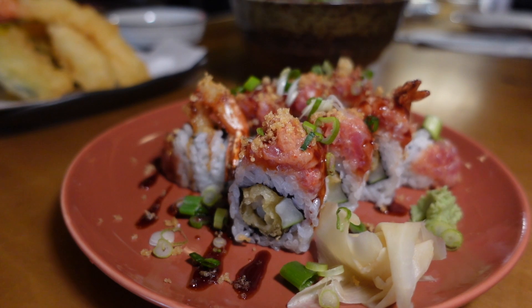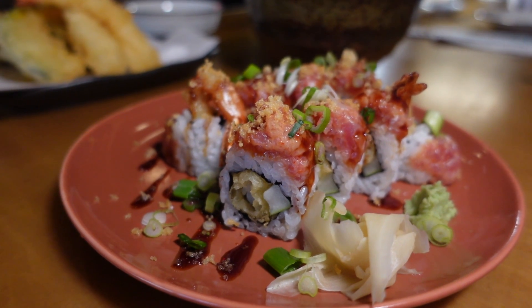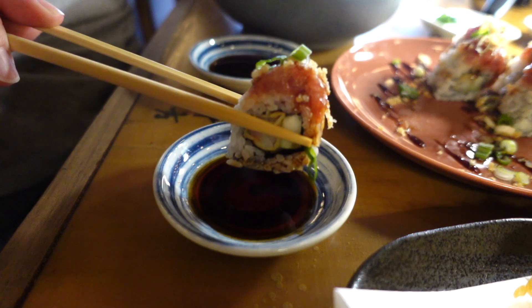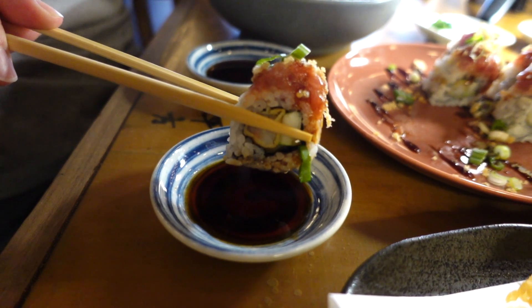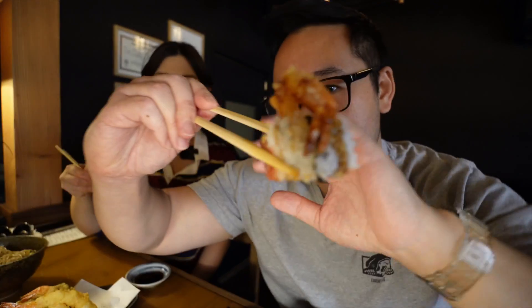Alright, Foodie Ohana, the food has arrived and it comes out quick. First, let's get into this mermaid roll. It's a shrimp tempura roll topped with spicy ahi, tenkasu — the tempura flakes — kabayaki sauce, and green onions. Let's get into the roll. Look how pretty this roll is. It even has cucumber in there as well.